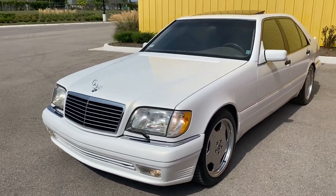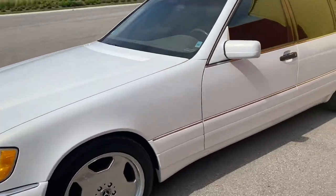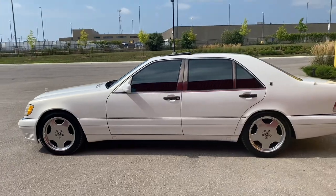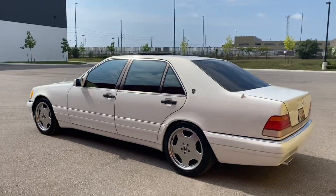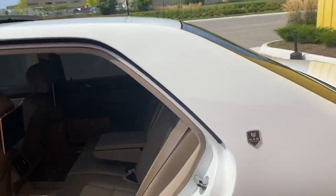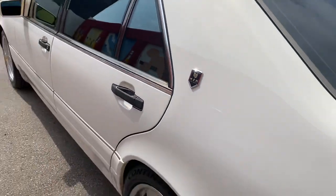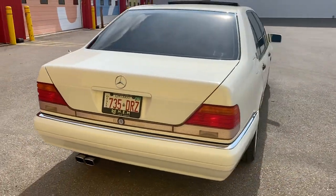This is a 1996 Mercedes W140 S500. It's a beautiful car repainted in pearl white — originally it was champagne color but it was repainted a beautiful pearl color. All the door jambs and everything has been painted, along with an AMG exhaust. It's a beautiful car.